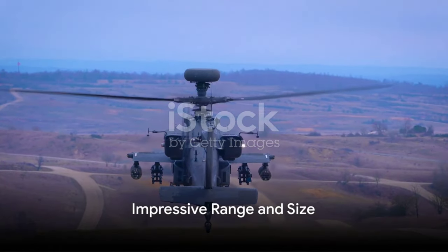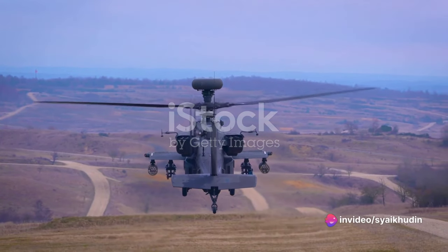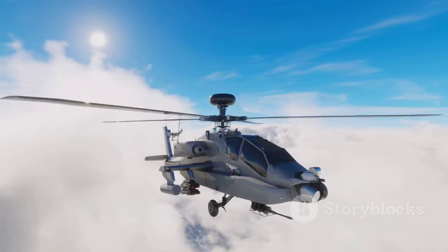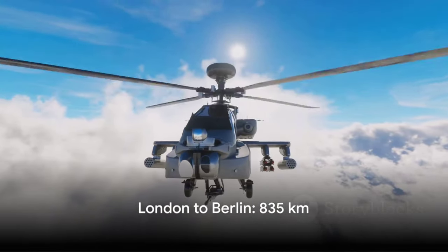But it's not just about speed — the Super Puma's range is equally impressive. With a fuel capacity of 2,450 liters, it can fly for up to 835 kilometers without refueling. That's about the distance from London to Berlin.